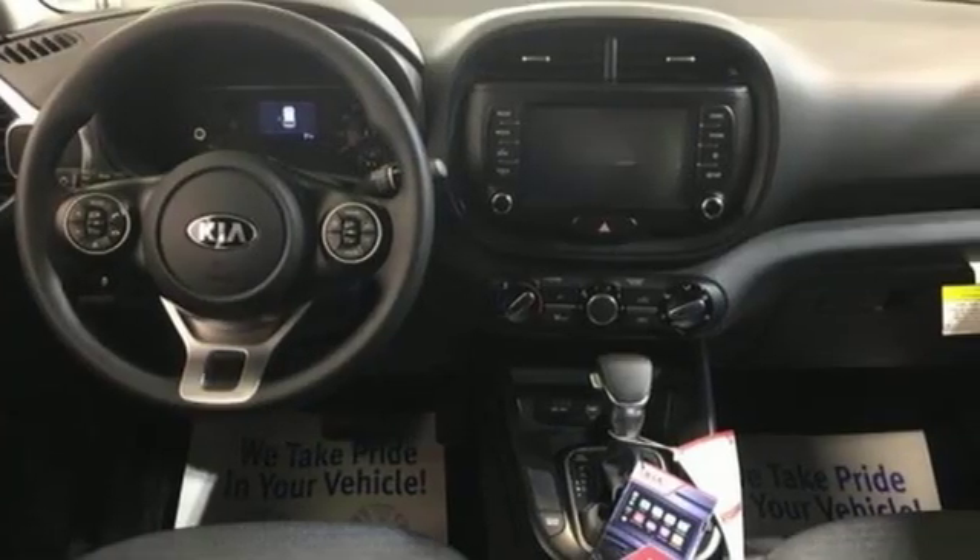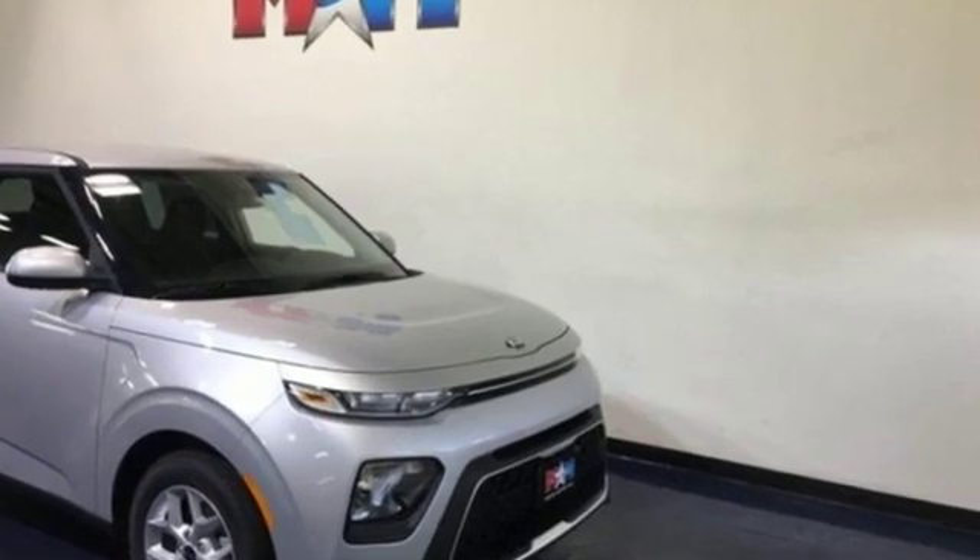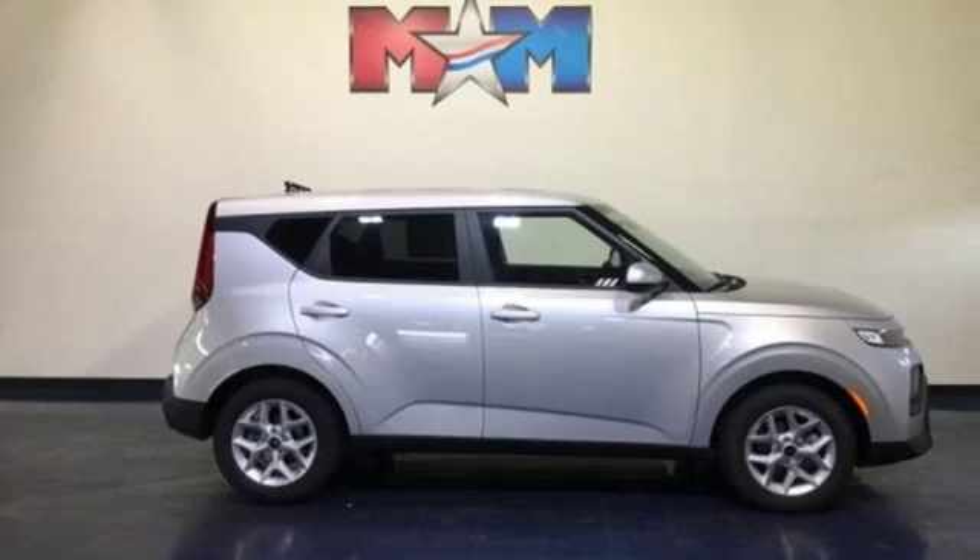Kelley Blue Book praises its modern and expressive exterior, matched by a well-appointed interior, offering features not found on some midsize and near-luxury models.